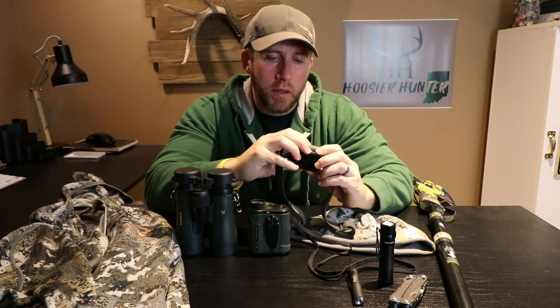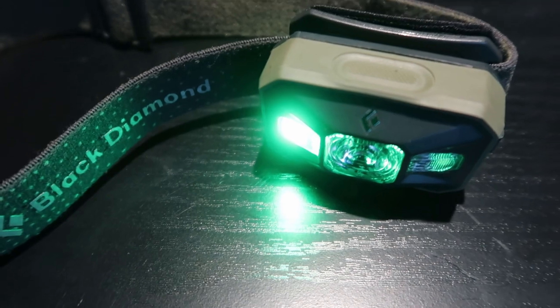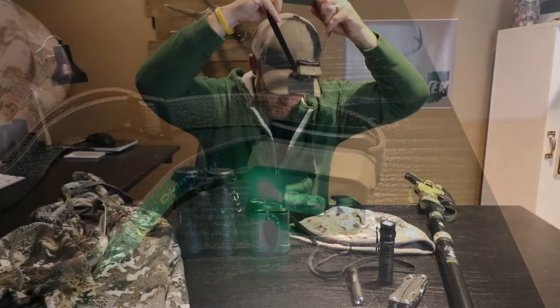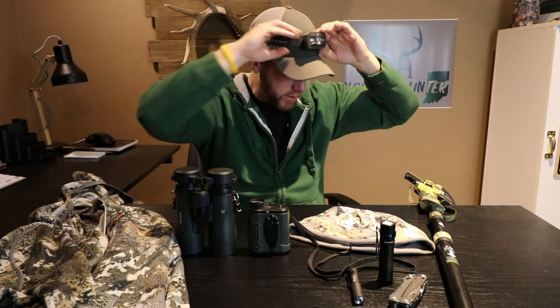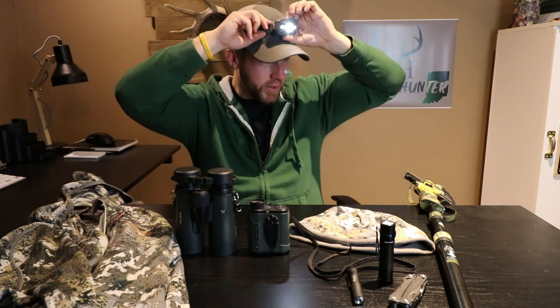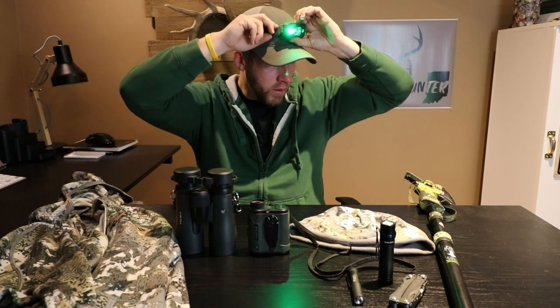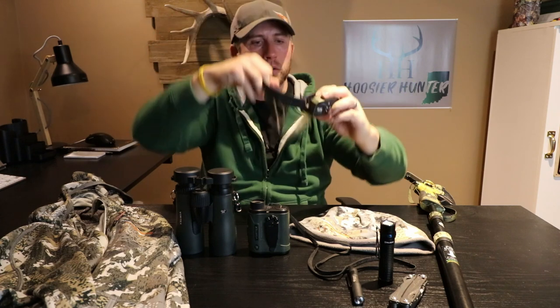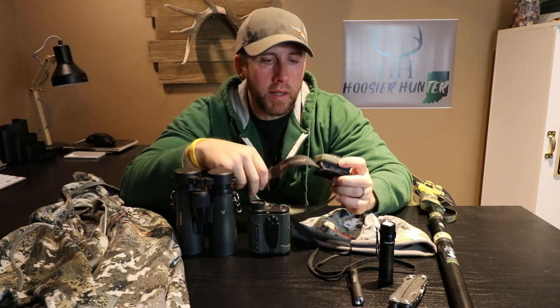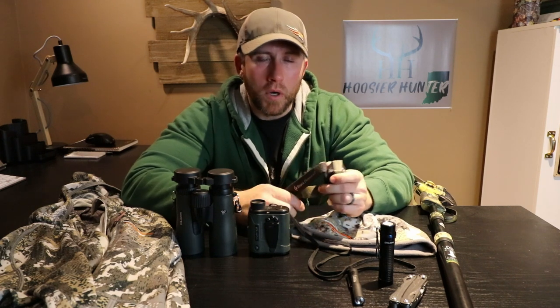Moving along, the next item is a headlamp made by a company called Black Diamond. It's a standard headlamp you put on your head. The nice thing about this one is it rotates up and down and has a bunch of different settings — white, green, and red — plus multiple intensity settings. This is very handy not only in the woods but for everyday use: working on cars, hands-free tasks, walking down to get the mail late at night, whatever it might be.